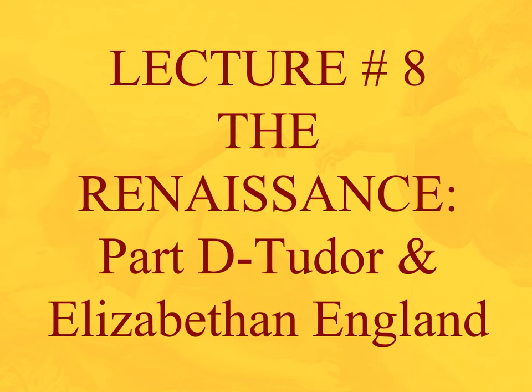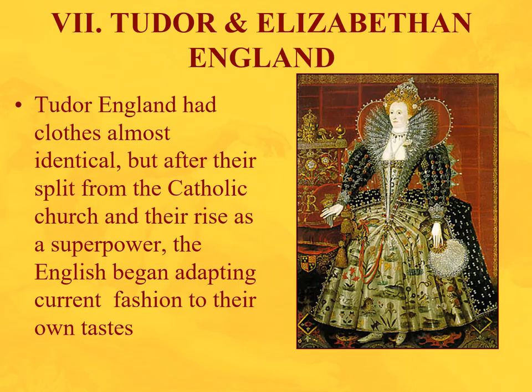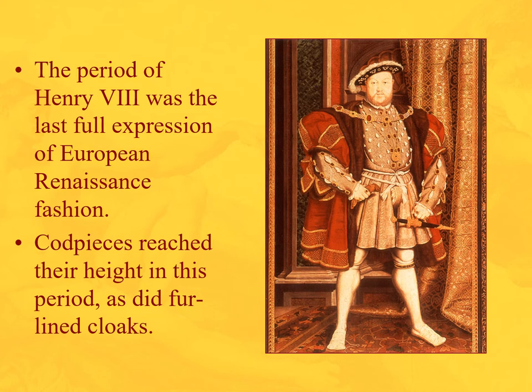Welcome to the last part of chapter 8, which exclusively deals with Tudor and Elizabethan England. They are separate because Tudor England had identical clothes to the Renaissance, but after the split from the Catholic Church and the rise as a superpower, they began adapting current fashions to their own tastes. Being an island, they were somewhat separated from mainland Europe, and after defeating the Spanish Armada, they had a bit of a chip on their shoulders.